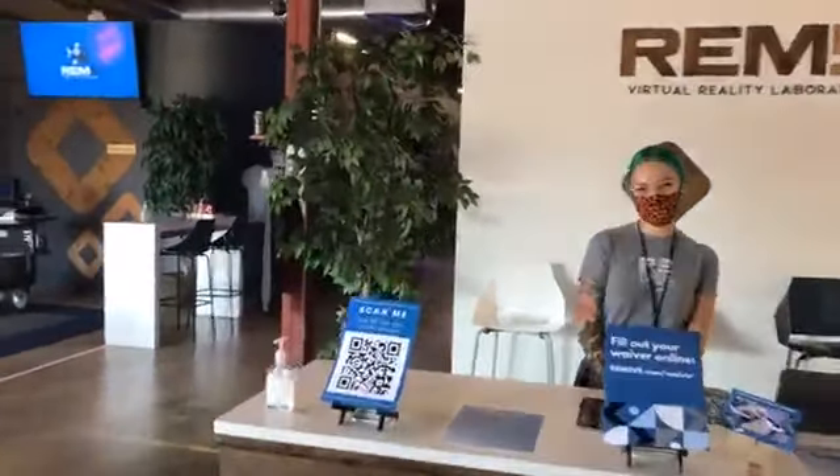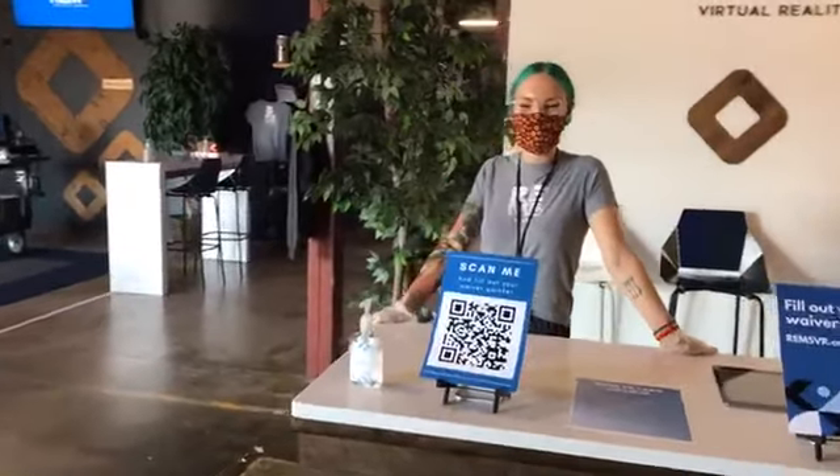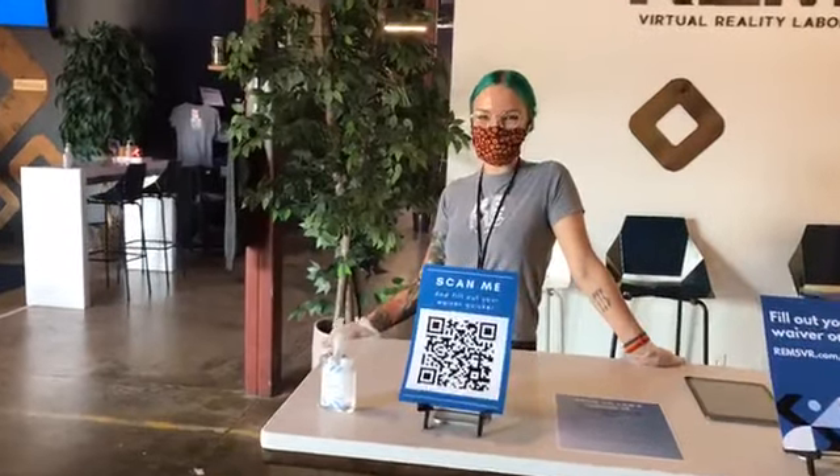Thank you for having us, we're super excited. Now when you go to REM5 the awesome staff is going to check you in and then they'll take you to your own private VR pod. To play you also have to sign a waiver, so you fill out your waiver — but we've already done that so we can go right to our pod.